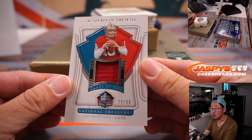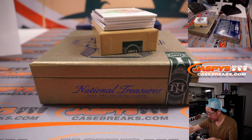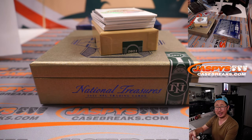Treasures of the Hall, Joe Montana, 28 out of 99 — Joshua, Niners. A lot of Eagles and Niners — a lot of red and green teams here.